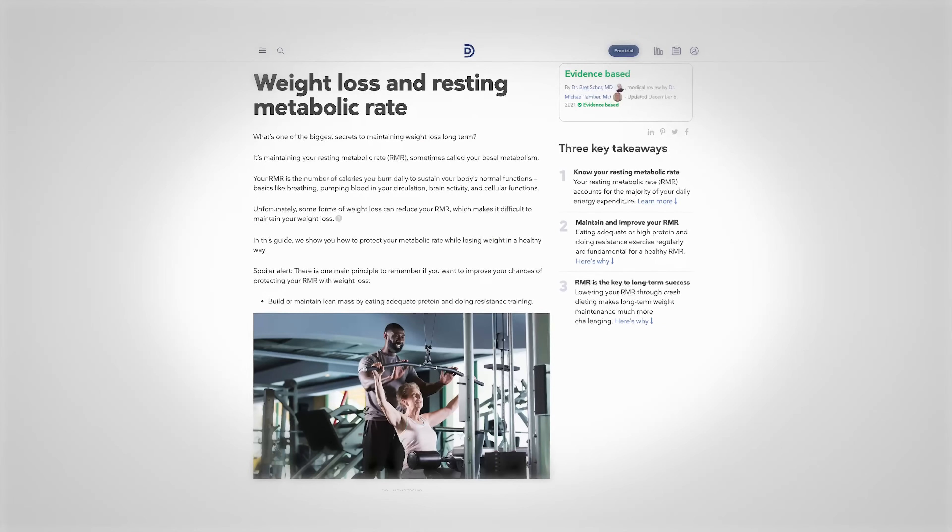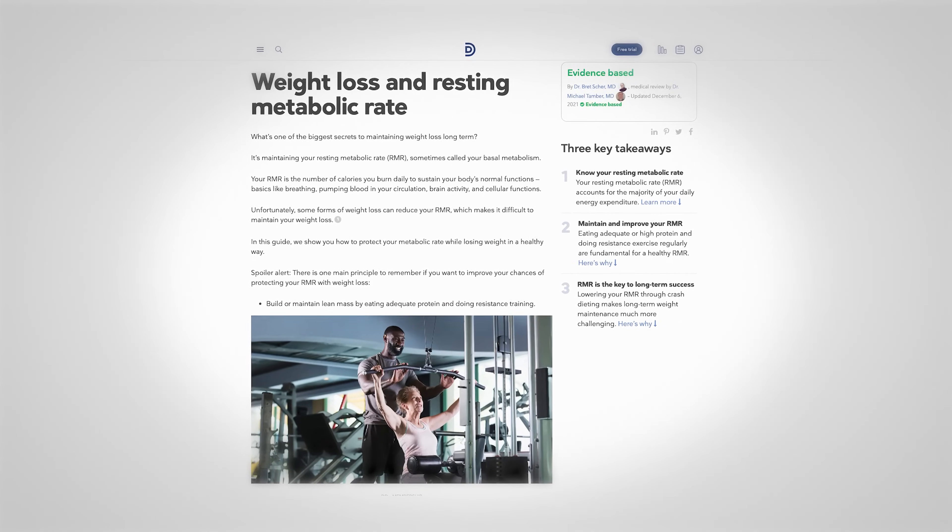A lot of times when I say that, people think of bodybuilders pumping iron, drinking protein shakes — and no, that's not what it has to be just to maintain your resting metabolic rate. We go into the details in our guide at dietdoctor.com. But basically it means getting around 1.5 grams per kilogram of protein and doing some sort of resistance training. It doesn't even have to be in the gym with weights — it could just be bodyweight exercises. It means moving your muscles to maintain them. You don't have to build them up, but you have to maintain them as you're losing weight because you don't want to lose your muscle tissue.